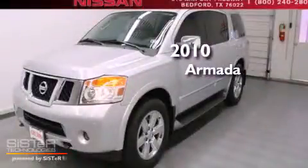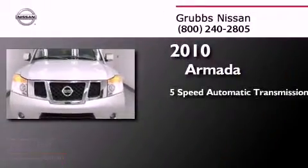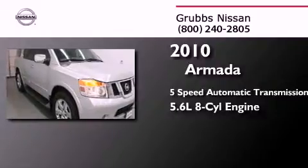This is a certified pre-owned 2010 Nissan Armada. This SUV has a 5-speed automatic transmission and a 5.6-liter V8.